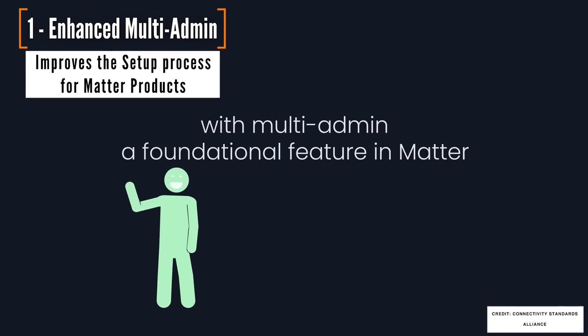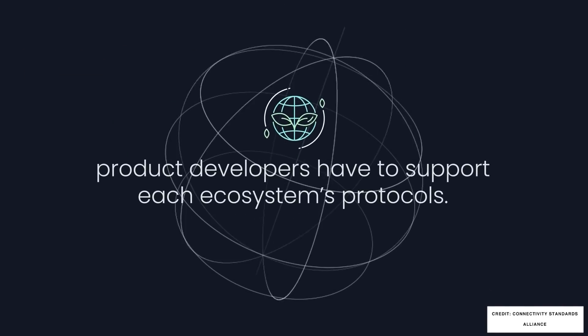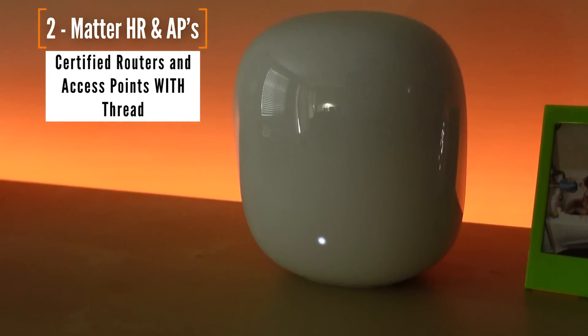Let's get to those five big areas that we see updates. We have two that go straight to how you manage a smart home today. The first one is called Enhanced Multi-Admin, intended to make it easier to set up devices and to manage those devices from multiple apps and multiple ecosystems. The second update is called Matter Certifiable Home Routers and Access Points — really just saying they're going to pack Thread into routers and access points in more ways.